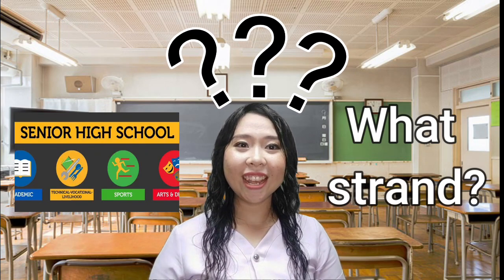Hello incoming grade 11 students! Are you confused on what strand to take this senior high school? Well let me help you with that.